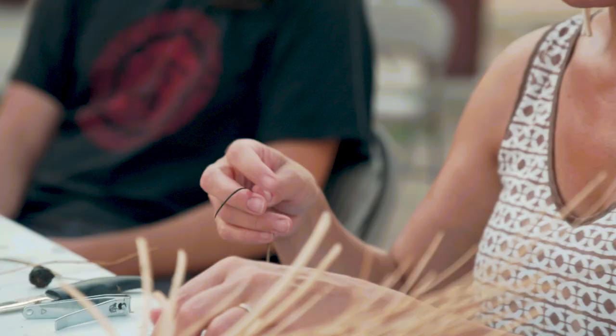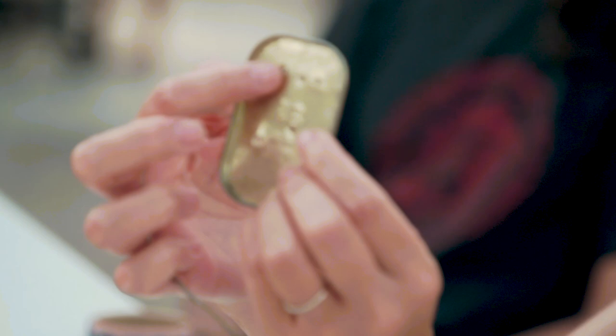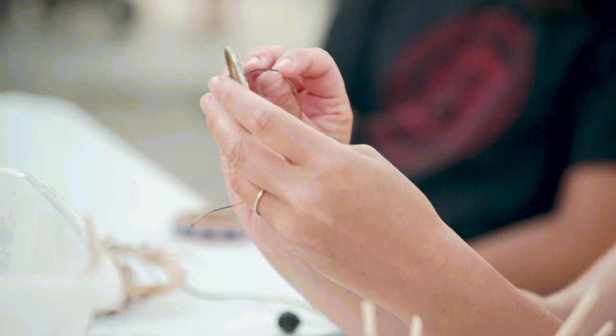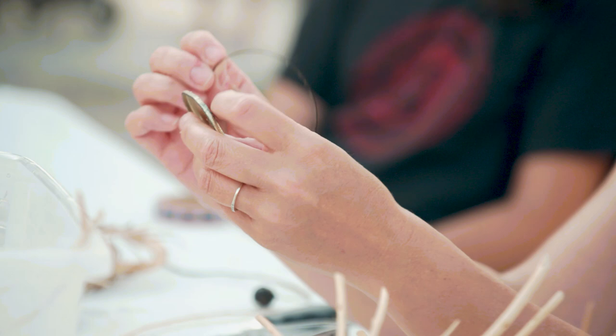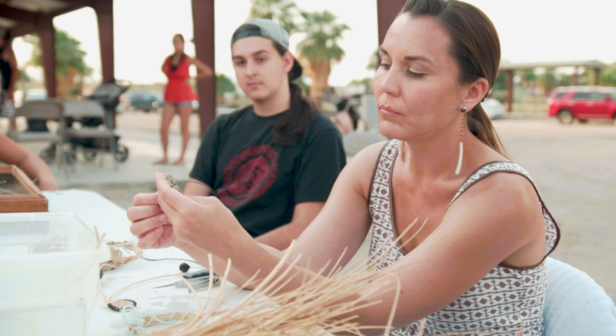To create the uniform stitch that Chemehuevis are known for, you pull the material through these old tins — when you poke a hole in them, on the other side it becomes very sharp. You can size the piece down: you get it wet, pull it through, then go to the next size down and pull it through again. You'll begin to shave the pieces off, and you size it down continuously until you have the same uniform stitch as all the others.